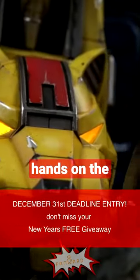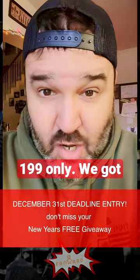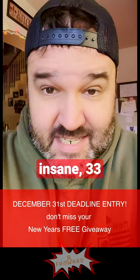What is up, man? We just got our hands on the $2,000 — 33-inch tall, battle-damaged, LED-lit — $199 only. We got one of the Waze Megazords. It is insane. 33 inches tall. It is humongous.